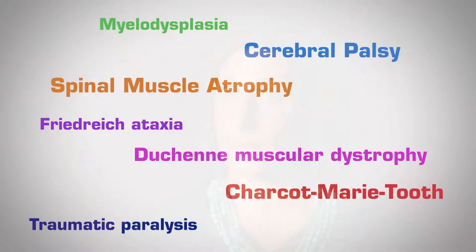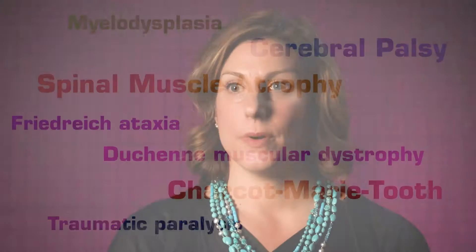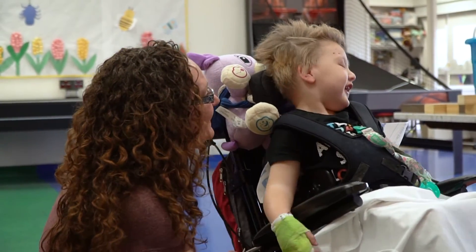Neuromuscular scoliosis is any child that has scoliosis and also has a diagnosed underlying neuromuscular condition. The most common reason I see children with neuromuscular scoliosis is cerebral palsy, but I also see children with spinal muscular atrophy, Charcot-Marie-Tooth, or some other peripheral neuropathy. Basically, they have a diagnosed condition that makes their muscles or nerves function differently, so the muscle control over their spine and trunk is different, and they slowly develop a scoliotic curve over time.